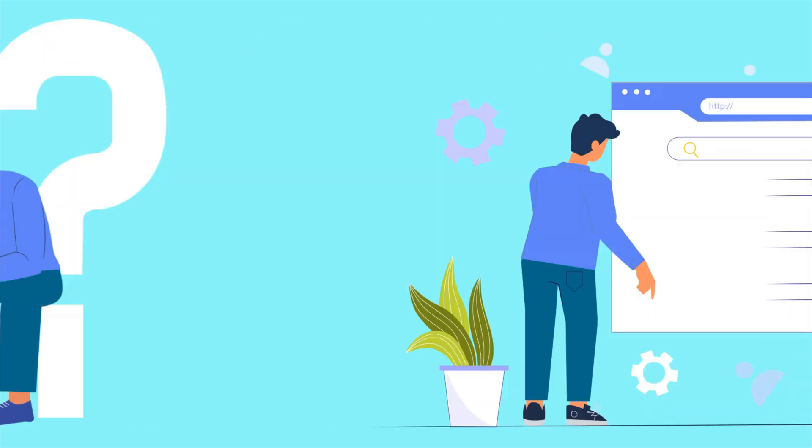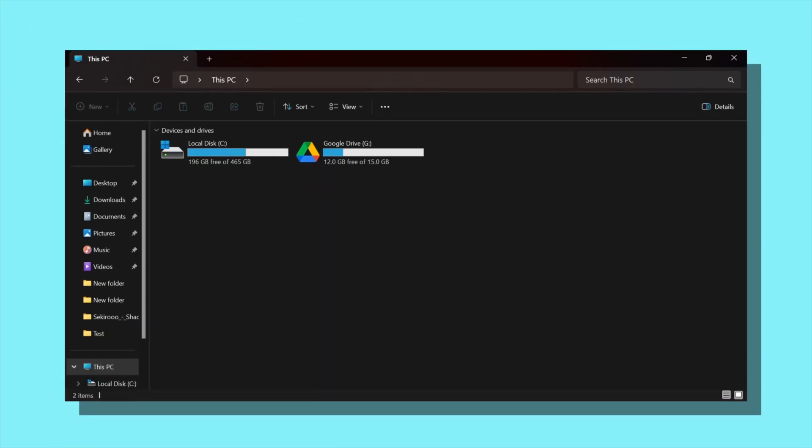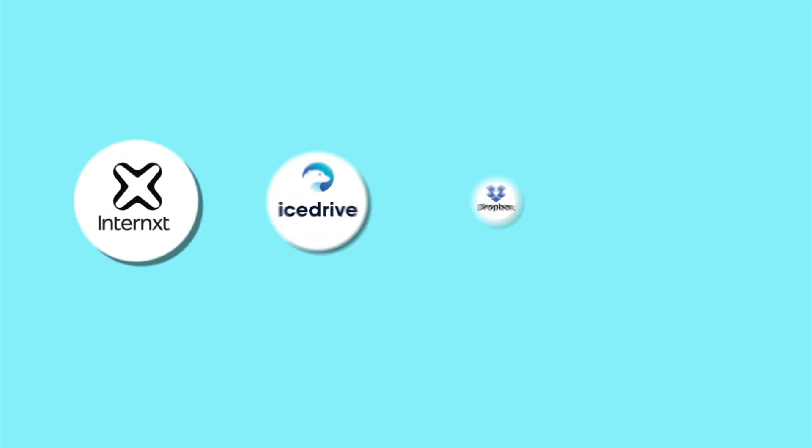You don't have to worry about that anymore because I've done all the heavy lifting for you. After testing a range of options, I've narrowed it down to the top seven services. I'll be giving each service a badge based on how well it performs.